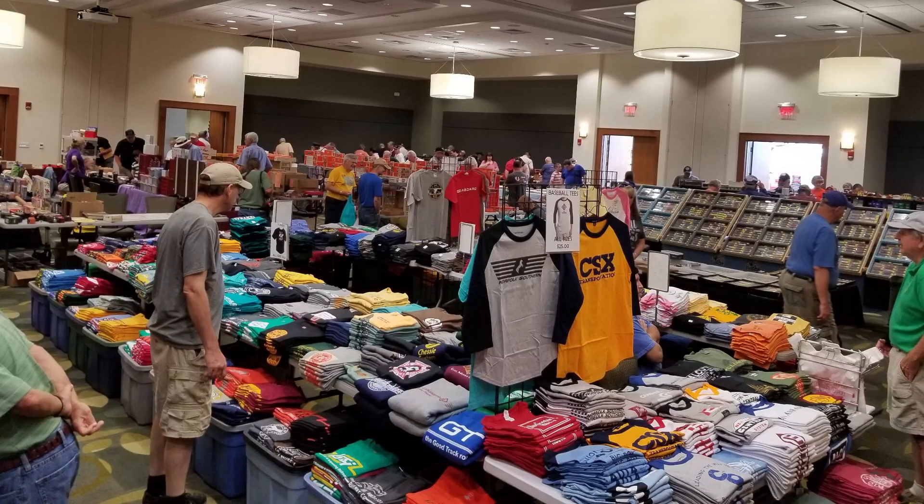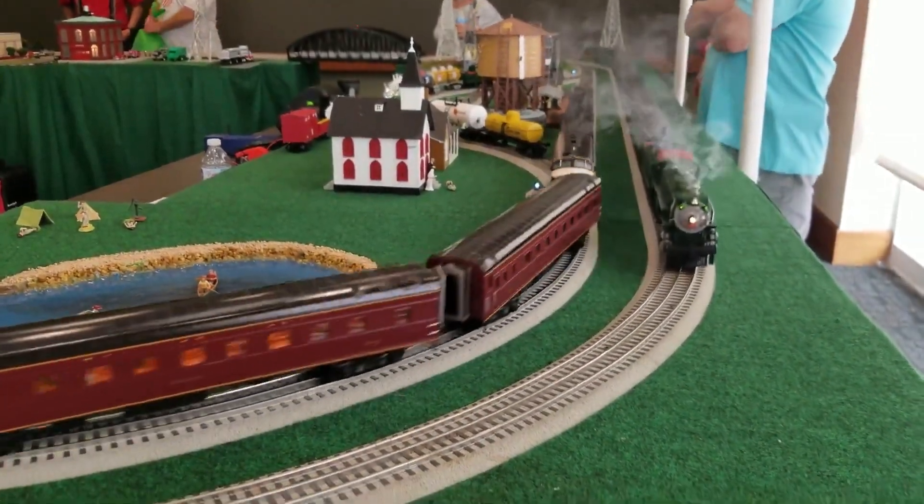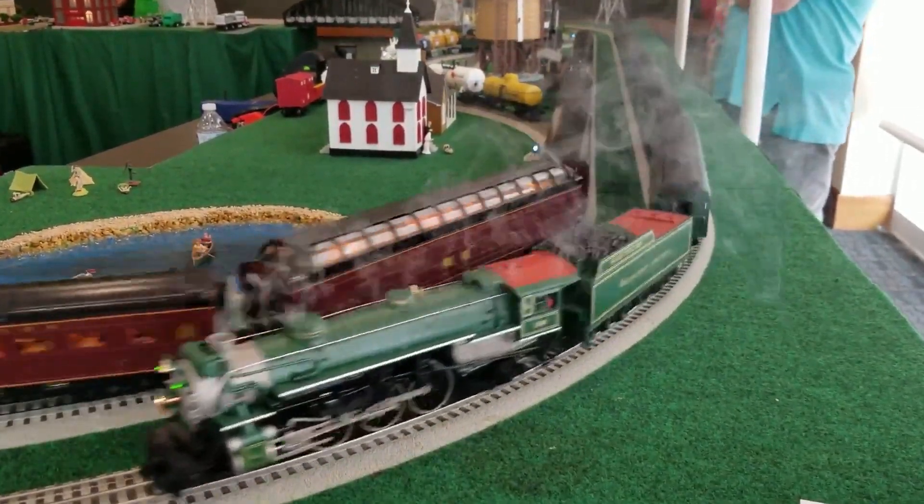Not only are you just completely immersed in the hobby and everything that is there — there's all sorts of memorabilia and all sorts of things — but you can find some really great deals, especially on used rolling stock, used locomotives, buildings, things like that. You can find a lot of consignment items, vintage items. You're going to be able to find more of a variety of things than pretty much anywhere else, and you're also going to be able to check out some really cool layouts and some trains that are running.